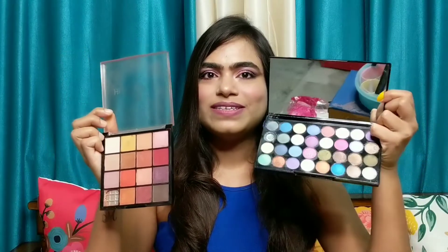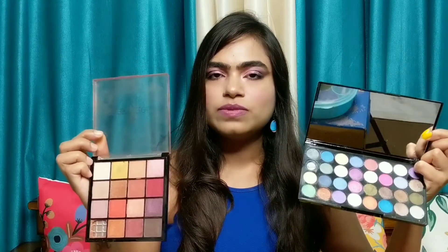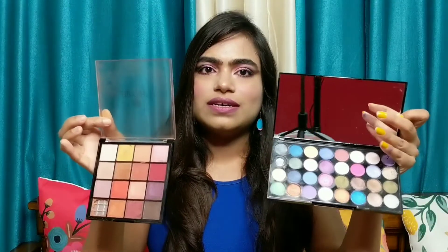Hello guys, welcome back to my channel. It's me Pragya and today I am going to review these two eyeshadow palettes which I have recently bought from Flipkart. In this video I am going to show you all the swatches of these colors and I will tell you a little bit about the packaging. So without any further delay, let's jump into the video.